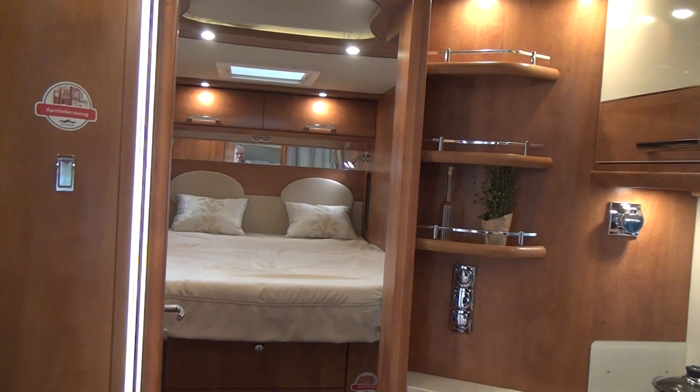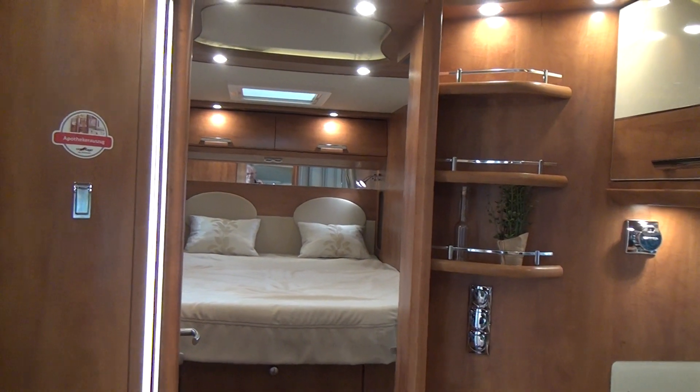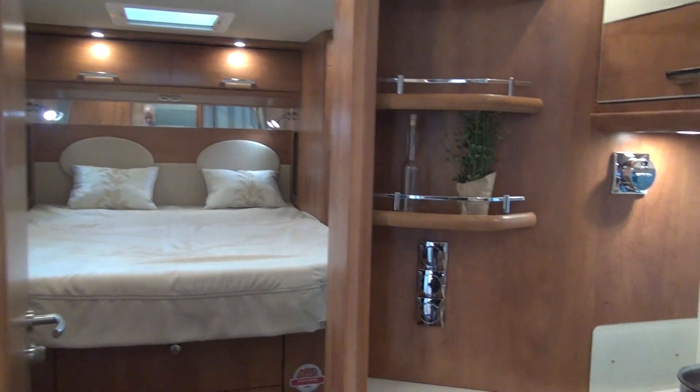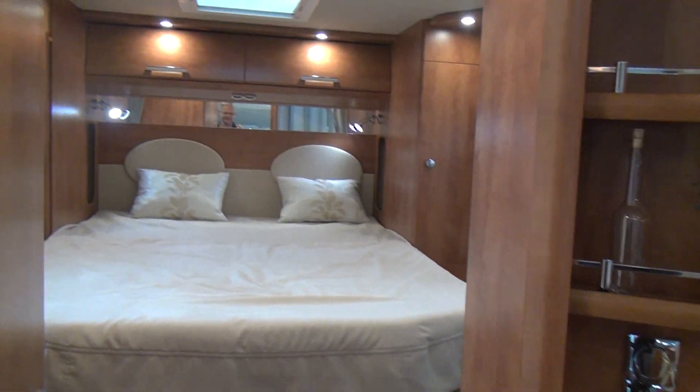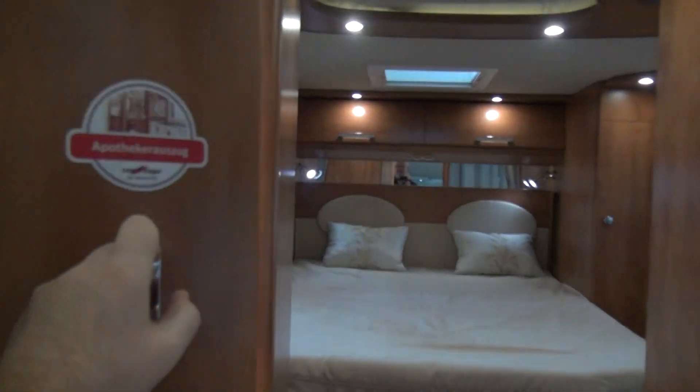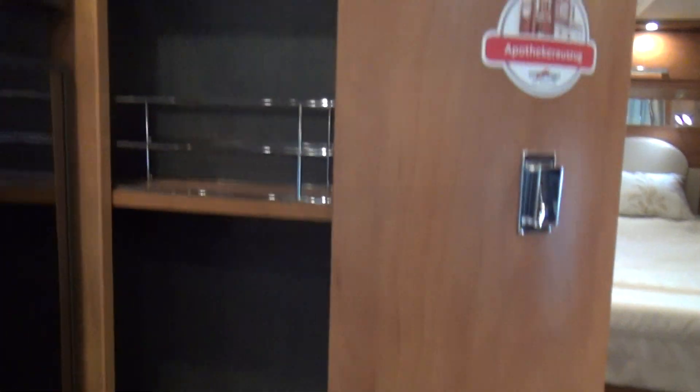Looking back, we can see there's a double bed in there — and remember how big the garage was — despite that there's a queen bed in here. If you don't want this version, the queen bed comes with other versions as well.